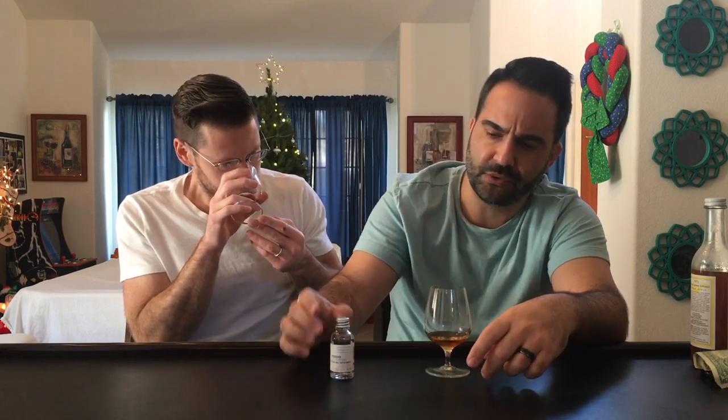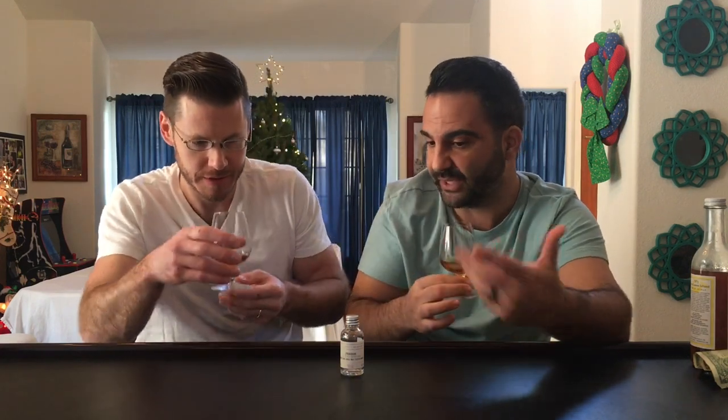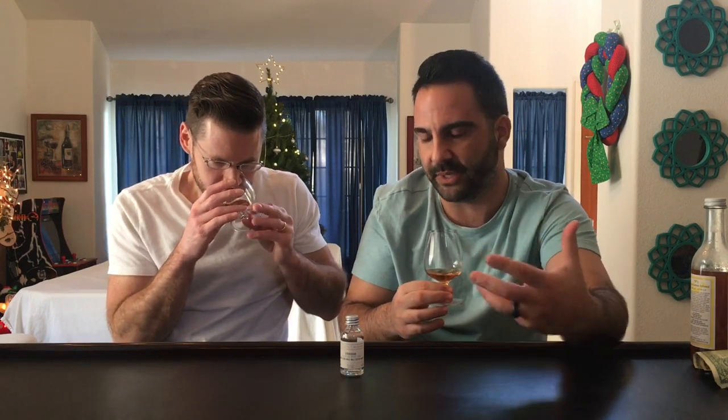For those of you interested, this sample is still available on the Whiskey Exchange and it's very inexpensive — only about 40 pounds or so. Highly recommend, considering what you're getting. Obviously you'd want to add it to a larger order rather than ordering it alone given shipping costs.